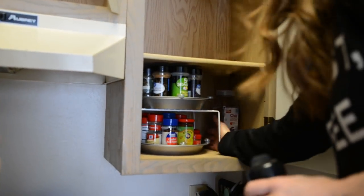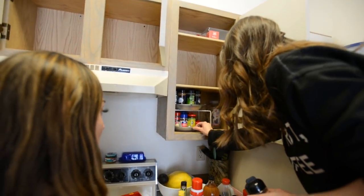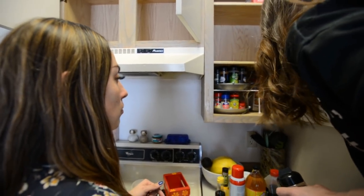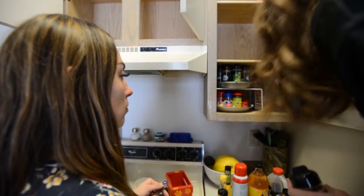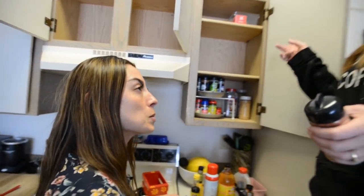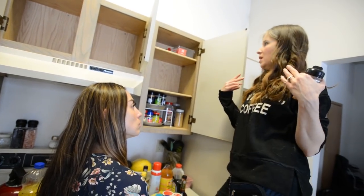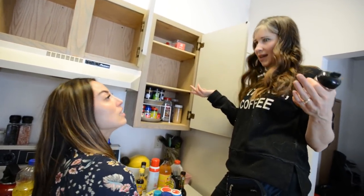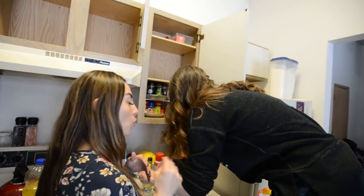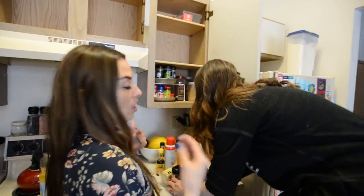You don't want a pretty solution if it's not practical. If this looked pretty but it was really hard to get to things, then it wouldn't be a good solution. That's why organizing takes some time — you're not just making it look pretty, you're not just paring down; you're thinking through: is this functional? Am I going to use it? Because if you're not going to use it, if it's not going to be functional, then it's not worth the time of doing it.